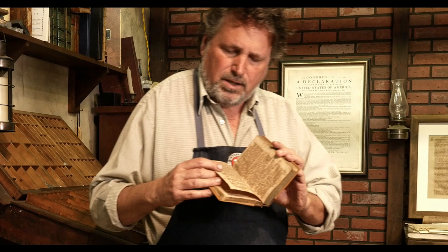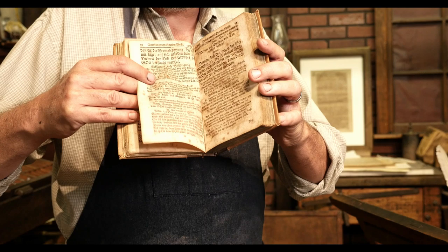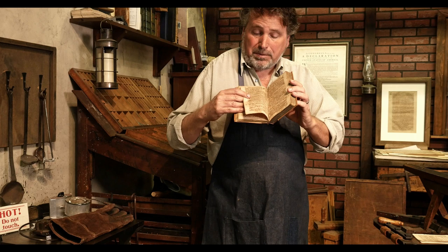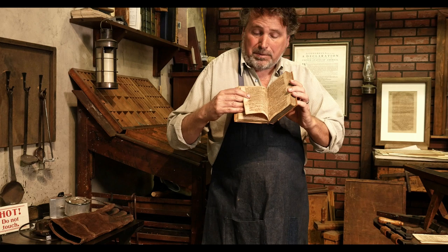Here's something fun to look at on this book right here. This book was printed on paper that was made by hand before we were a country. That paper is over 250 years old — try and do that with a five-year-old newspaper; it would probably fall apart on you. That's because that paper has no acid in it — it still remains strong.